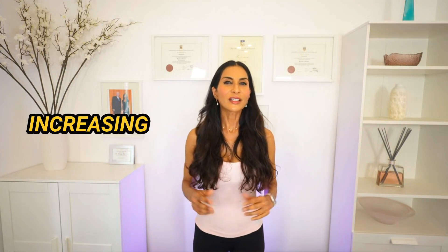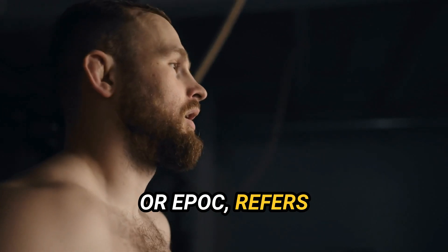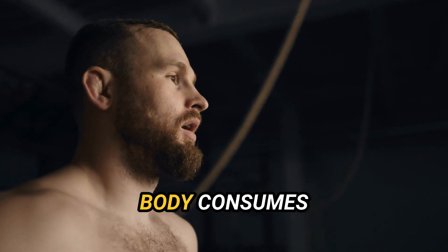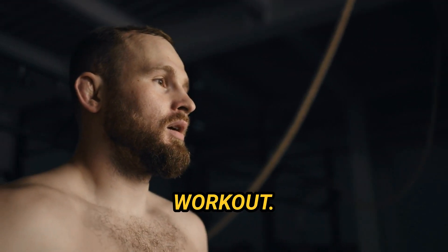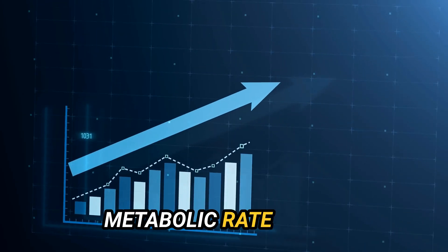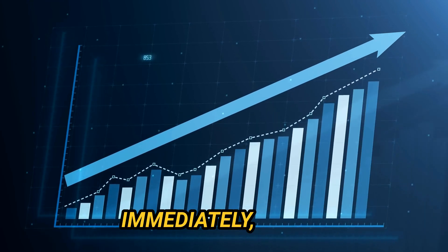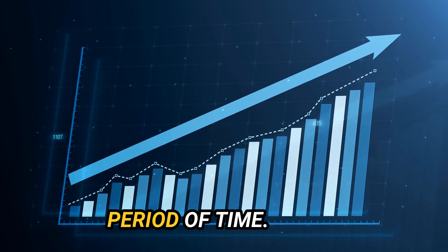Number one: increasing EPOC. Excess post-exercise oxygen consumption, or EPOC, refers to the extra oxygen your body consumes after an intense workout. In simple terms, during an intense workout your metabolic rate increases, and when you stop, it doesn't just return to resting immediately — it remains elevated for a period of time. This causes an increased calorie burn even after you've stretched, showered, and eaten your post-workout meal.